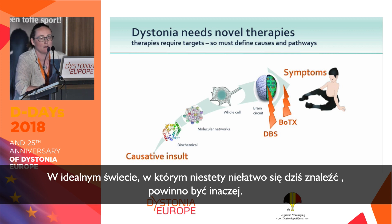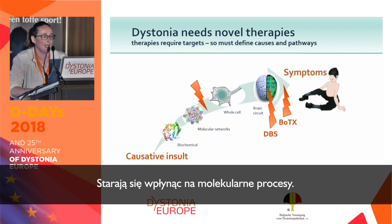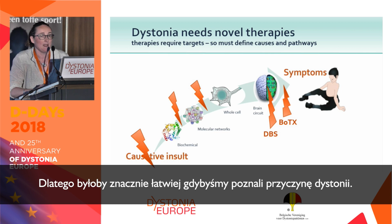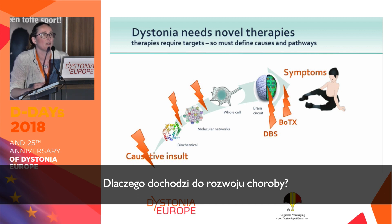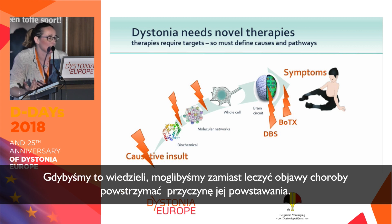In an ideal world — and it's not easy to get there — if you think about what cancer therapies are doing, they don't act all the way at the end of the cascade; they are going after the molecular causes. What would be even better is if we really understood the cause of dystonia. We know there are some genetic forms, but for most people, why do these symptoms develop? We could actually not just find therapies, but stop the cause in its tracks.